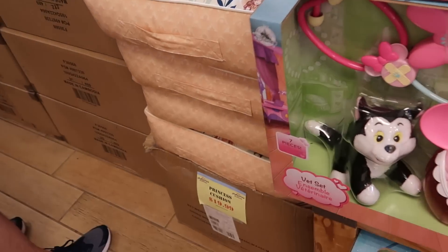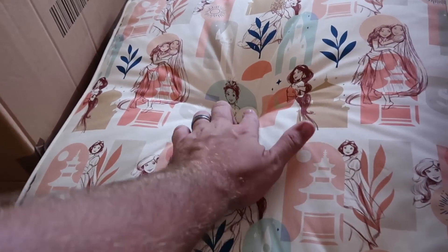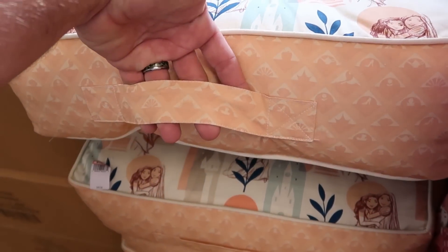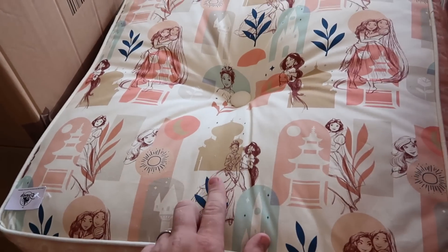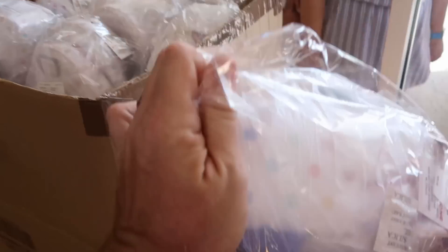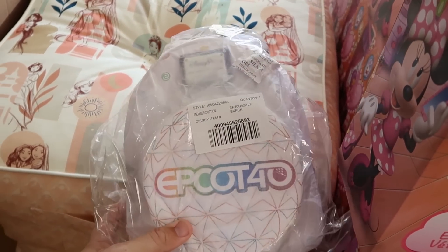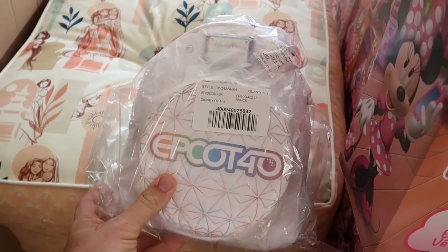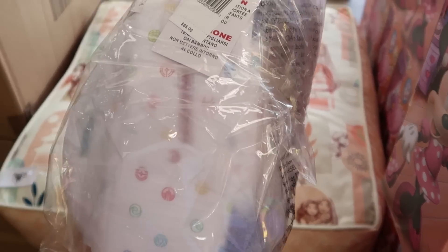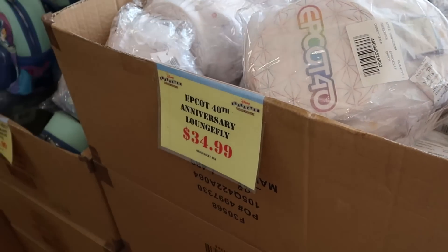Over here, they have the princess cushions — originally $50, now $19.99. All of the princesses are drawn onto it with a button detail and a nice handle. And I want to point out they have cases of Loungefly bags, still wrapped in their original packaging. This one here is a nice Disney Parks Loungefly for Epcot 40 — I love this with all the different colored stitching. Originally $85, now $35 a piece.